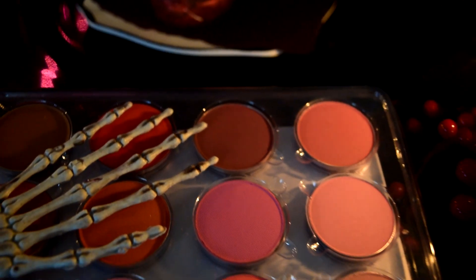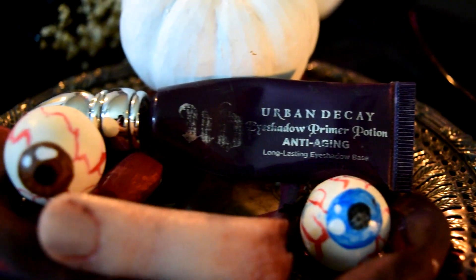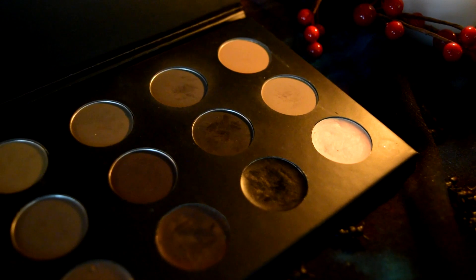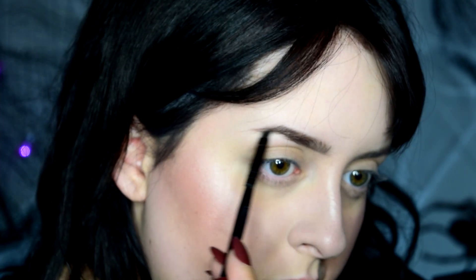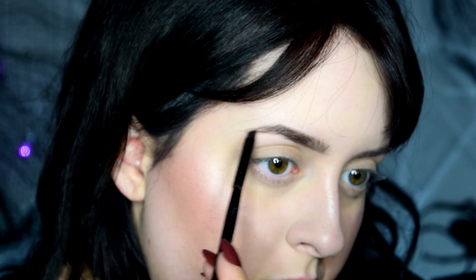For blush I used a berry-toned one. I then decided to prime my eyes with an eyeshadow primer. For brows, since my hair is so dark now I get to use all the dark shades, so I went in with a dark taupe color for the majority of my brow, and then for the tail I just feathered in some black.